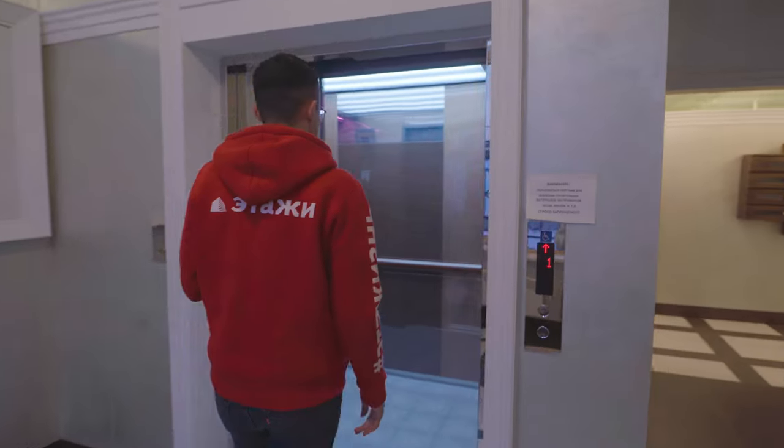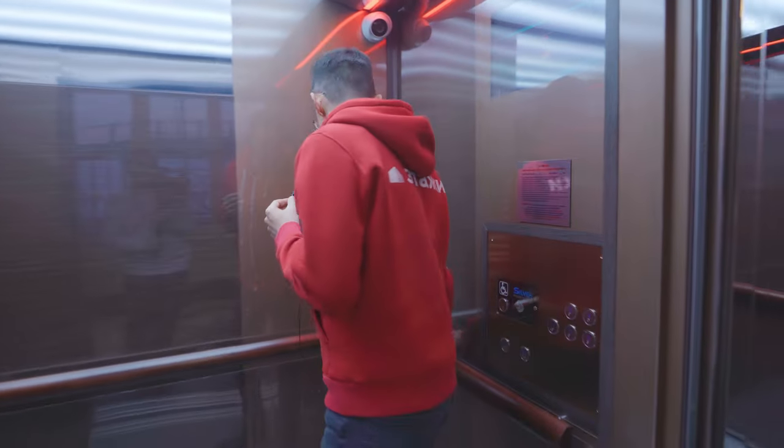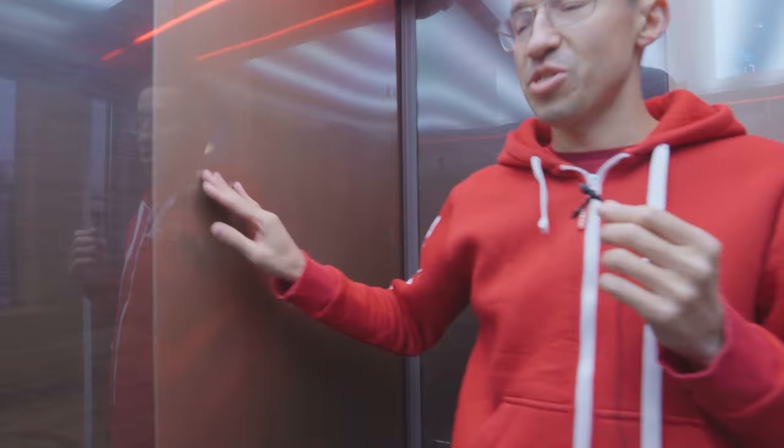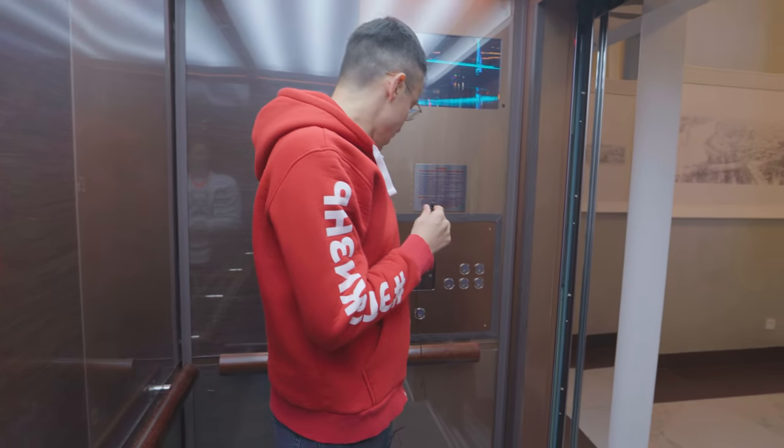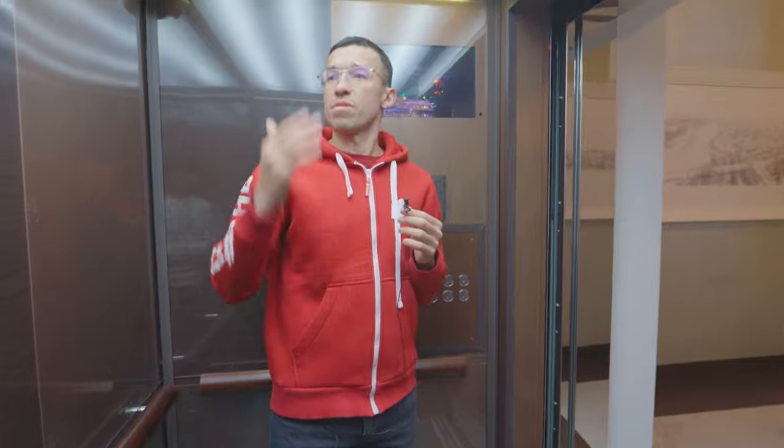Ух ты. Лифт тоже не сэкономили. Вот такие сделали — даже не пожалели. Пластмассовые сделали. Поехать не поедем. Подсветка. Ну, слушайте, стильно. У меня даже вопросов нет.